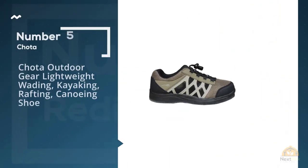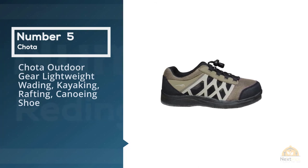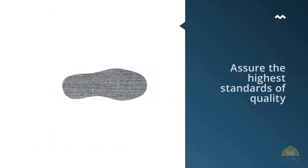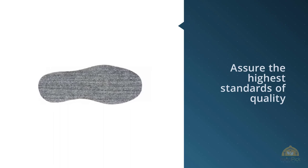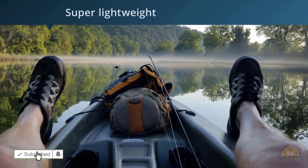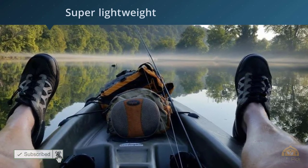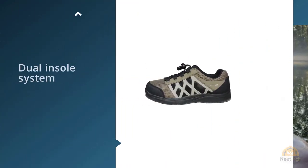Number 5. Chota Outdoor Gear Lightweight Wading, Kayaking, Rafting, Canoeing Shoe. Chota insists on the finest materials and craftsmanship to assure the highest standards of quality. Whether paddling your favorite stream or working on your perfect open loop, you will feel completely in control of the elements with your Chota gear. Every product is solidly backed with a no-nonsense warranty against defects.